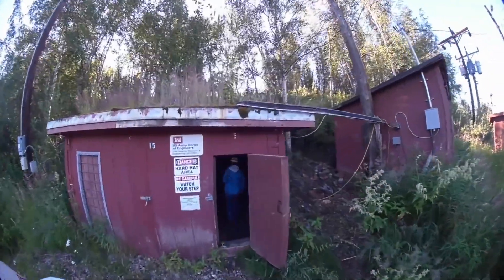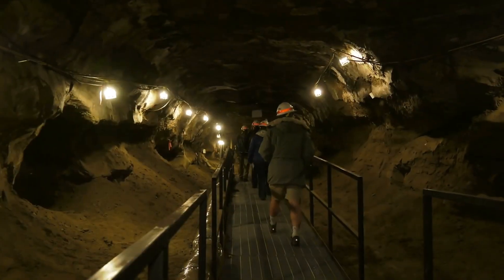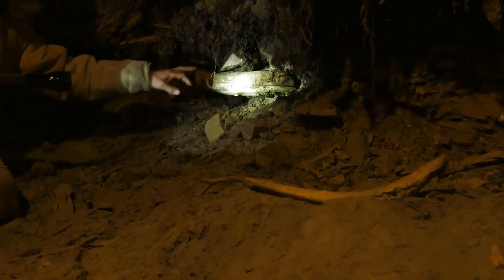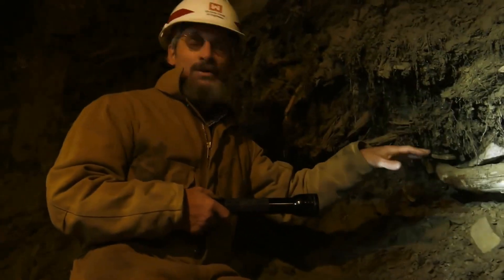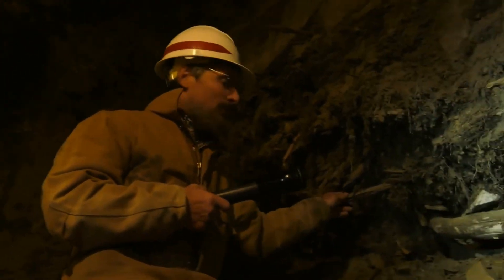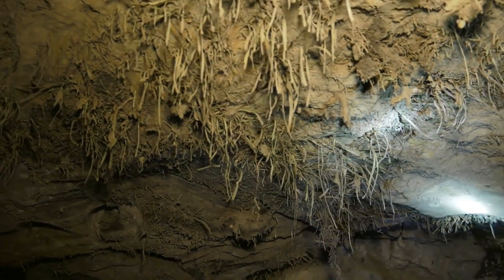Another way to understand the permafrost is to take a walk below ground with Matthew Sturm and into the U.S. Army Corps of Engineers' permafrost tunnel. They've dug this tunnel back into the side of a hill about 200 feet, sloping down so that by the end of the tunnel you're about 100 feet underground. You're surrounded by bones sticking out of the wall from the steppe bison and the mastodons that are frozen in it. There are sticks that are 40,000 years old that you can touch with your hand, and grass that's still green — tens of thousands of years old — because it got frozen right away and it's never lost the green color.